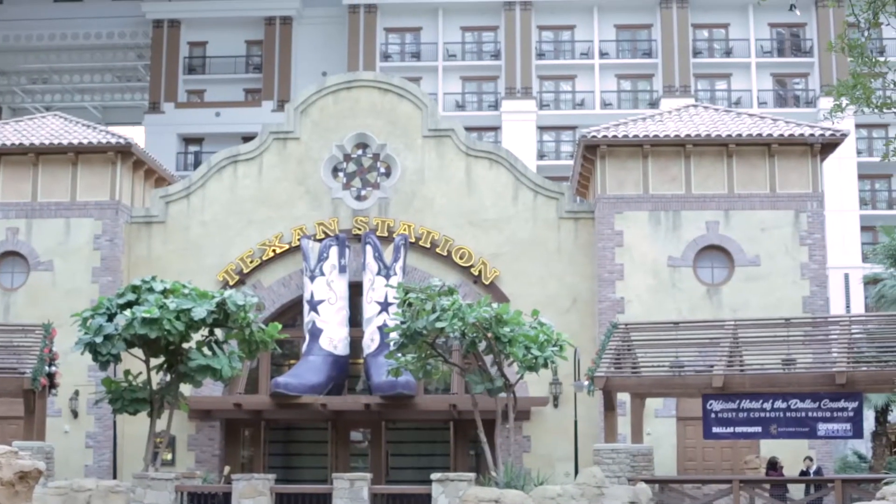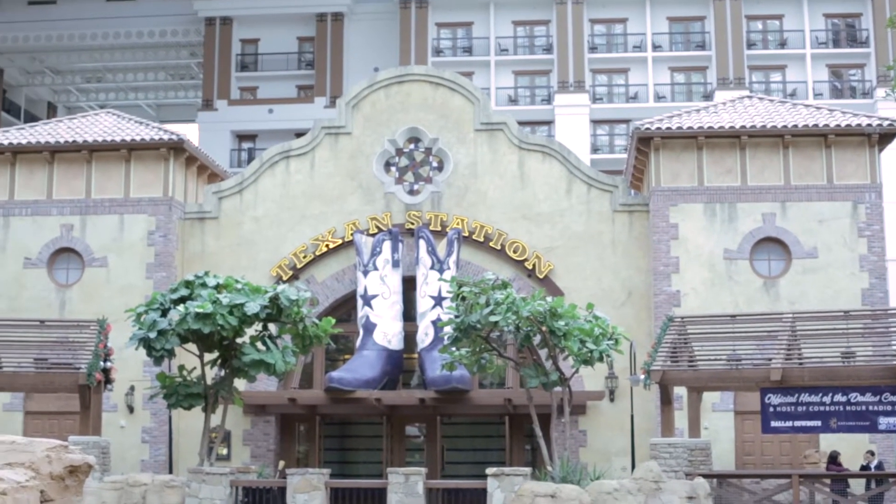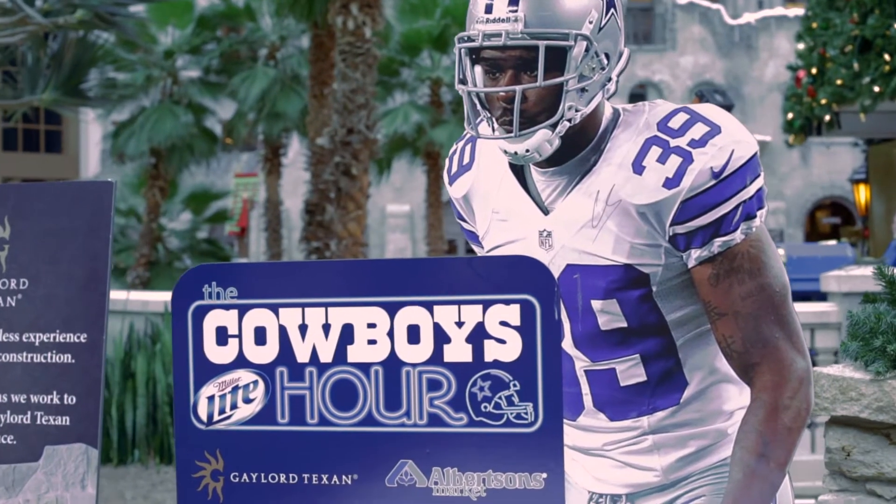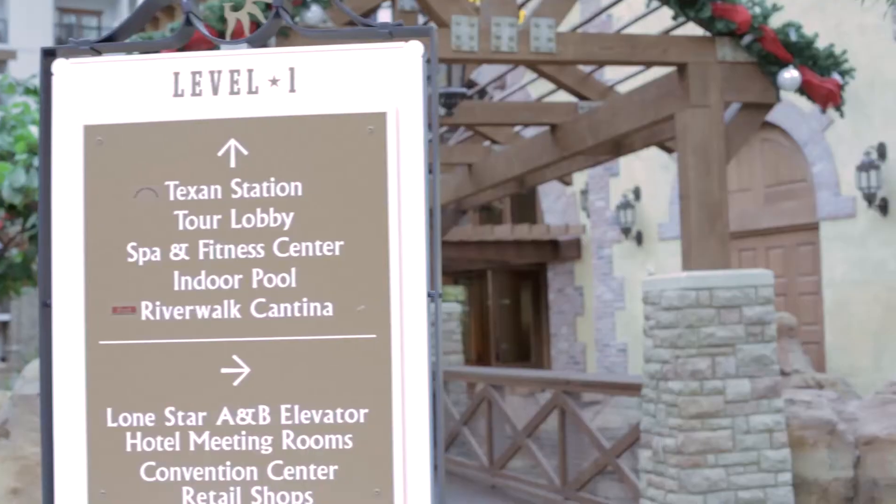Over to my right, we've got the Texan Station, one of the many restaurant options here at the hotel, which you guys are more than welcome to take advantage of. It's the official home of the Dallas Cowboys, so you may be running into some celebrities and football players while you're stopping by.